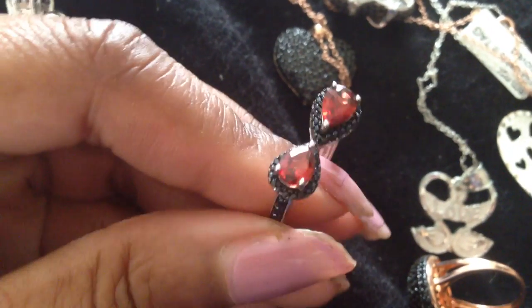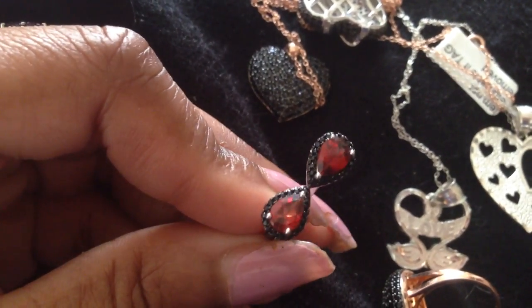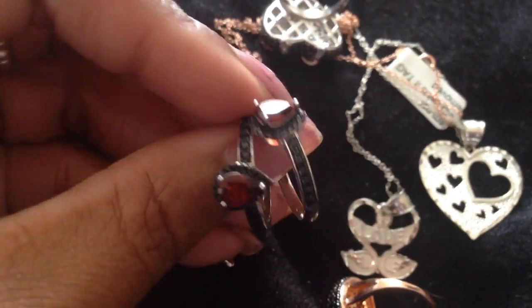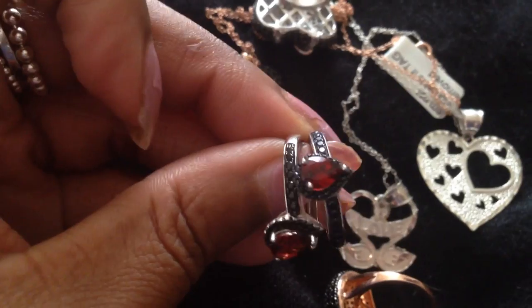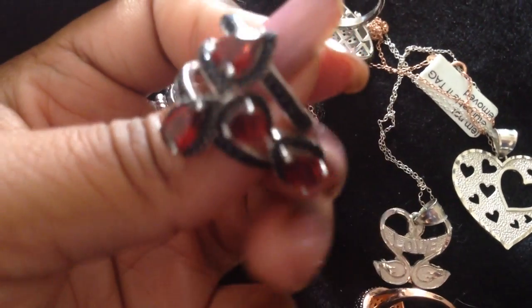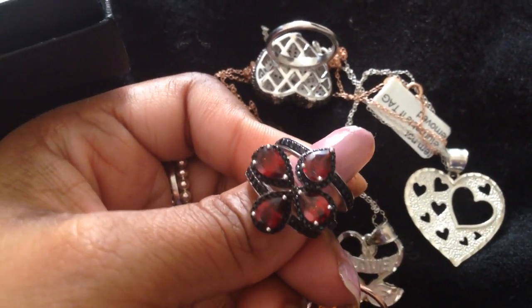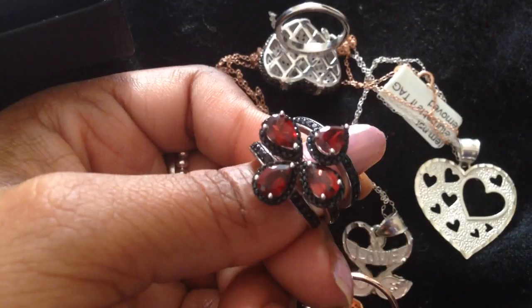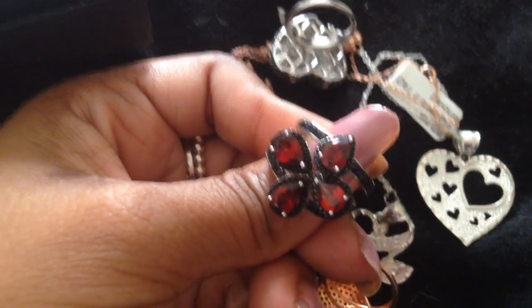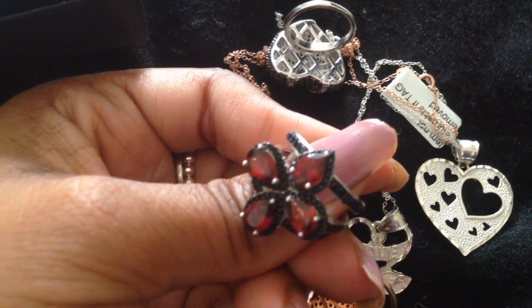Here is another garnet piece from JTV — it's actually a set of three rings. You have this ring and then these two rings in black spinel and garnet that fit together. You can wear them separately or together. I love it — I think garnets are a great gift for Valentine's Day.